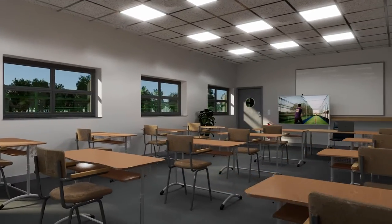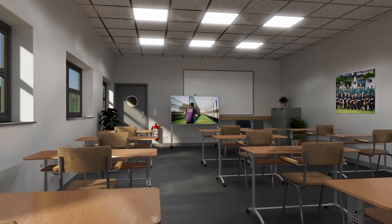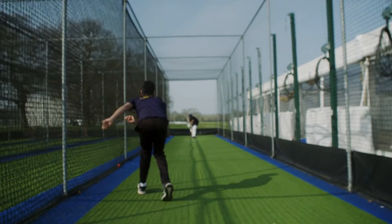In the new centre we have a video analysis system, and that means you're going to get filmed while you're bowling and while you're batting. You'll be able to review that throughout the training session and it'll give you a great sense of what you need to improve on throughout the season.